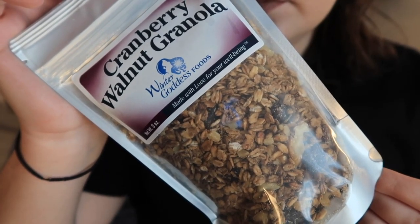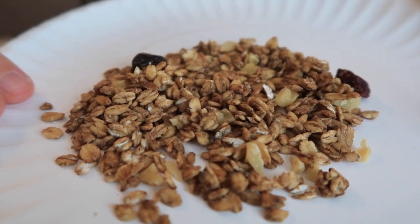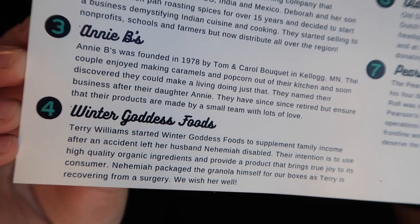This is jalapeño cheddar popcorn from Annie B's. Annie B's was founded in 1978 by Tom and Carol Bouquet in Kellogg, Minnesota. They enjoyed making caramels and popcorn out of their kitchen and soon discovered they could make a living doing just that, naming the business after their daughter Annie. It's some fluorescent popcorn! I don't normally love cheddar popcorns like this, but the jalapeño makes it so different. It's really spicy — a mild cheddar, not too salty, but intense heat that sticks around. Just good popcorn. We love popcorn and we're always looking for craft popcorn.